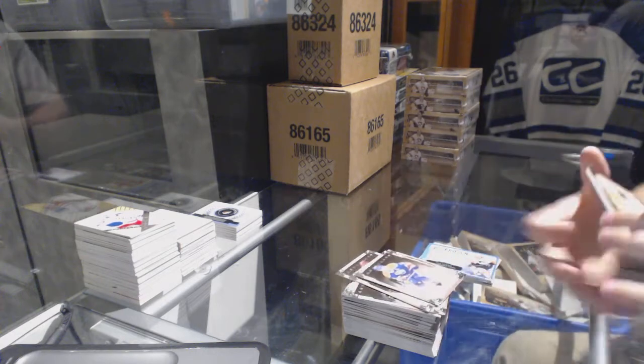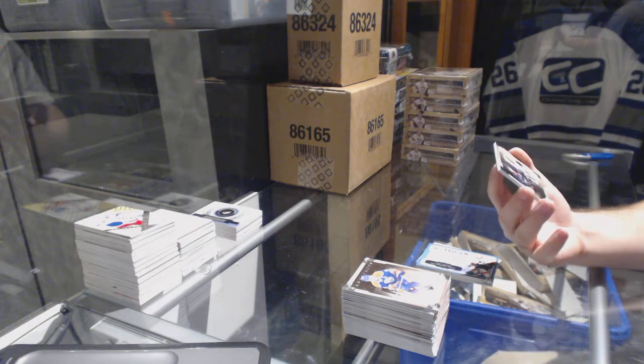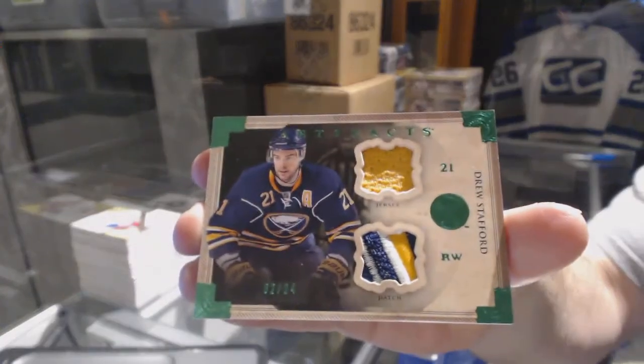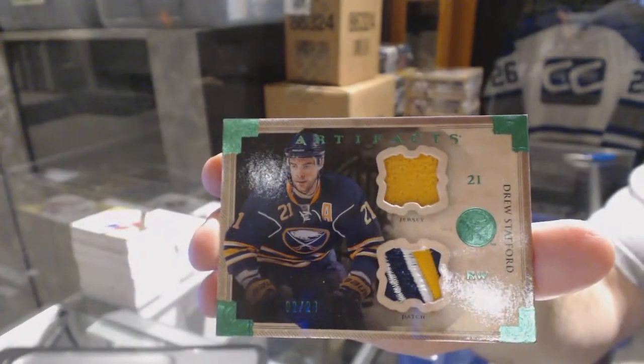Patch time! Sexy — number 24 jersey patch, horizontal, for the Buffalo Sabres: Drew Stafford.